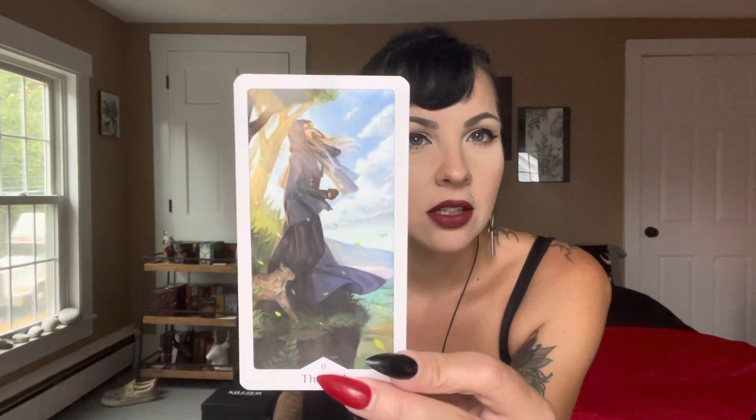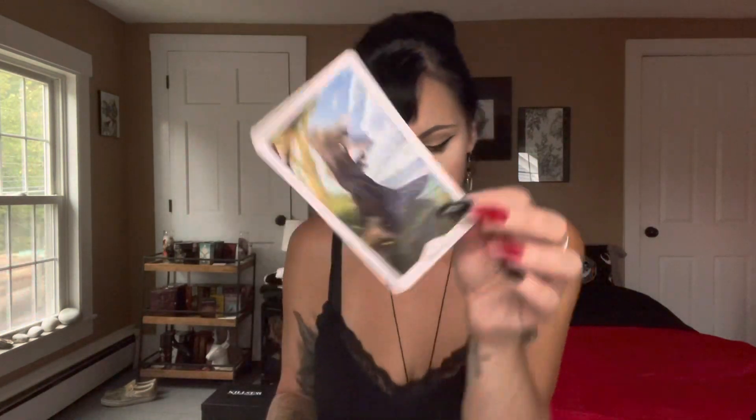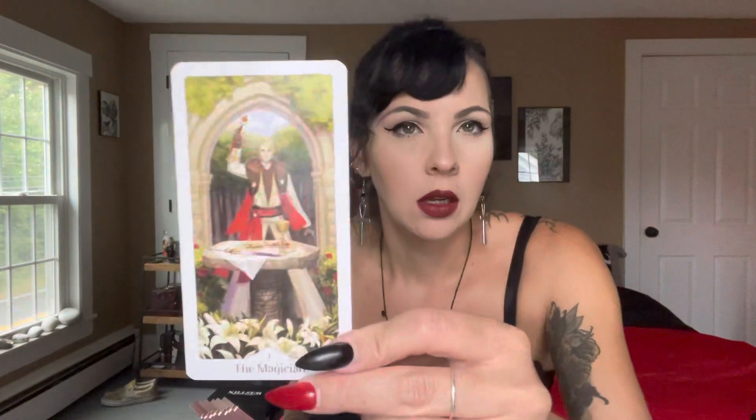Card stock is kind of typical US Game Systems. I would say you're going to want to exercise care in your shuffle. Look at how glossy it is. There's the Fool. Here's the Magician.